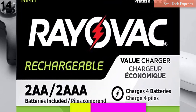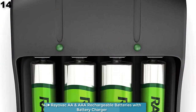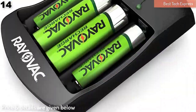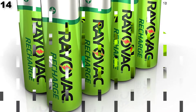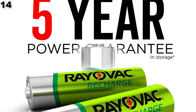Number 14 is the Rayovac AA and AAA Rechargeable Batteries with Battery Charger. It comes with two Rayovac AA and two AAA batteries, recommended for digital devices. It charges Rayovac batteries in 8 hours, recharges Rayovac batteries up to 1,500 times, and features overcharge protection.